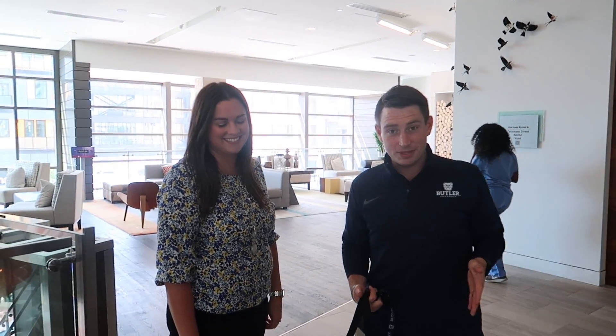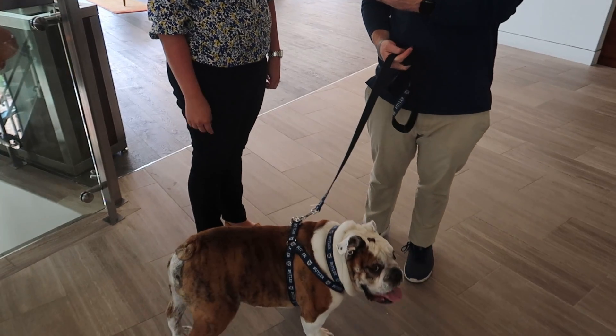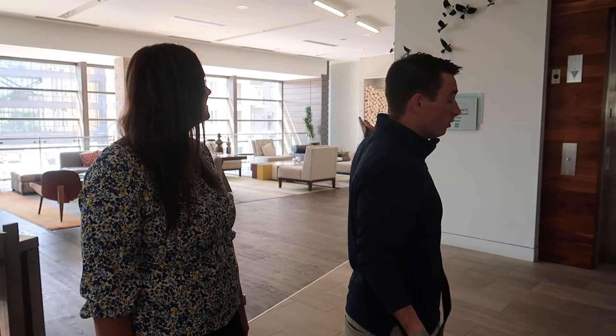We are in the lobby of the Alexander Hotel with Butler Blue III as well as my new friend Christine. She has been nice enough to offer up a tour of some of the pieces of art around here. You can see this lobby is really full of art — it is beautiful. She's informing us that there are over 200 pieces of art in this hotel, and 16 were made just for the Alexander. We're going to go check a few of those out.